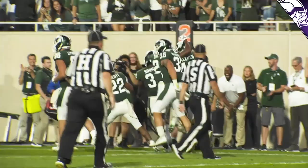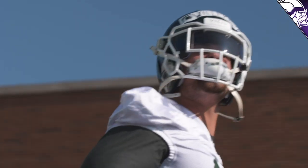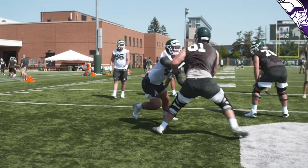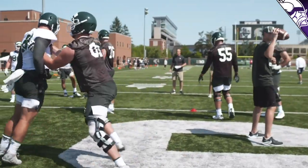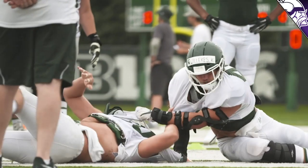Kenny Willekes, with that motor he has — if he puts on some size and continues to improve his technique — is going to have a chance to be a contributor with this defensive line group. When watching his film, a couple of things consistently show up: number one is his pad level. In football the low man wins, and Kenny's pads are always below the guy he's going up against. The second thing you'll see is great hands and great use of leverage.